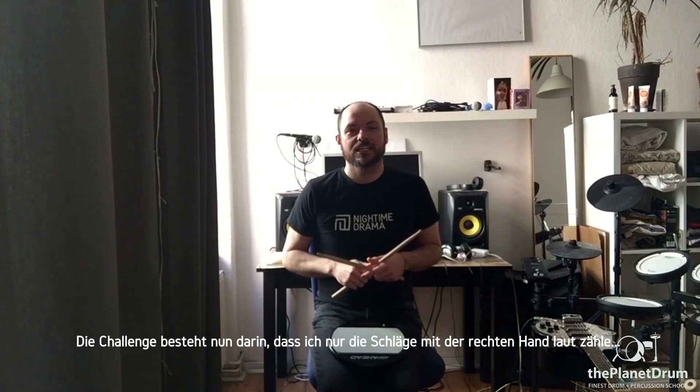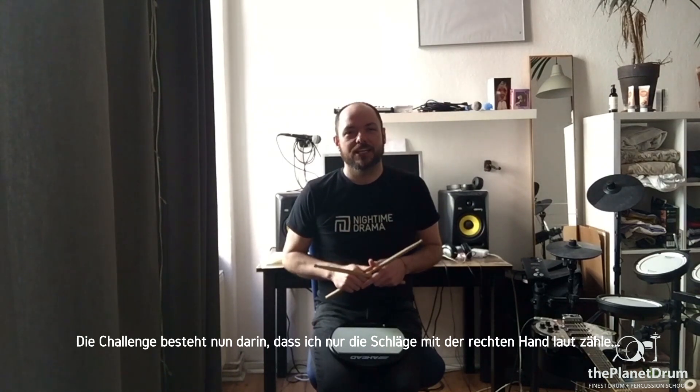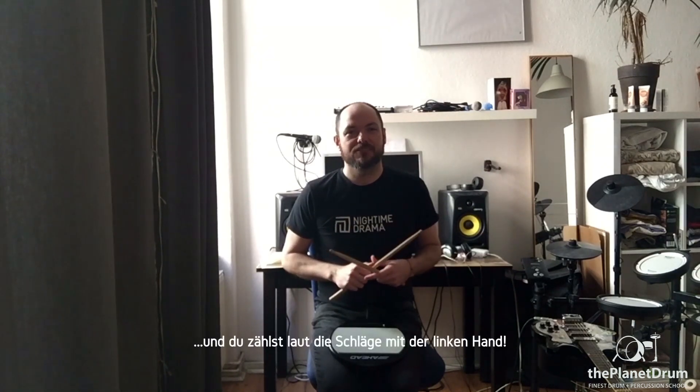Now the challenge is for me to count when we play the right hand and for you to count when we play the left hand. So let's give that a go.